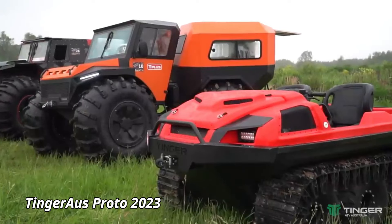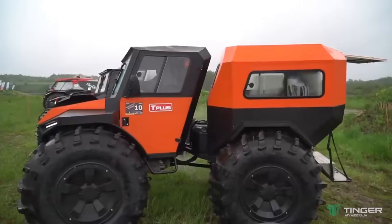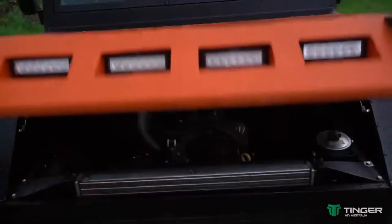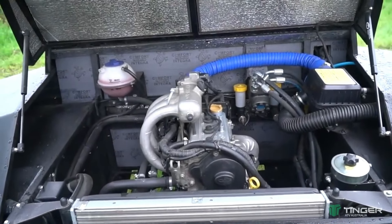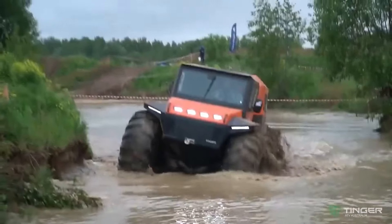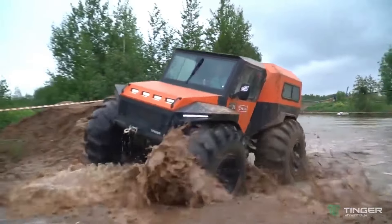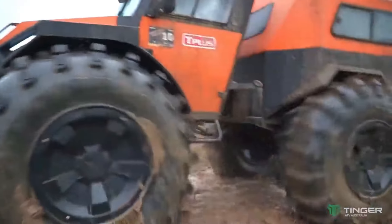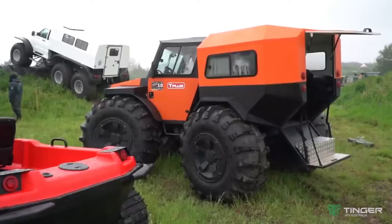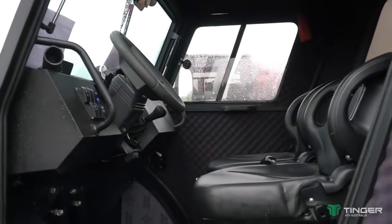The Tinger OSPROTO 2023 is the latest innovation in all-terrain vehicles designed to push the boundaries of off-road adventure. This cutting-edge machine boasts a powerful 68 horsepower engine, ensuring impressive performance across a variety of challenging landscapes. Its advanced track system and high ground clearance enable the OSPROTO 2023 to glide over obstacles with ease, from snow-covered trails to muddy swamps. Measuring 10 feet in length and 5 feet in width, it offers a spacious interior that can accommodate up to five passengers, making it perfect for group expeditions.